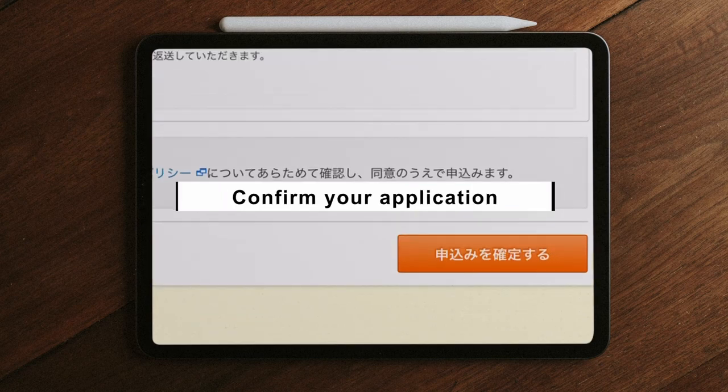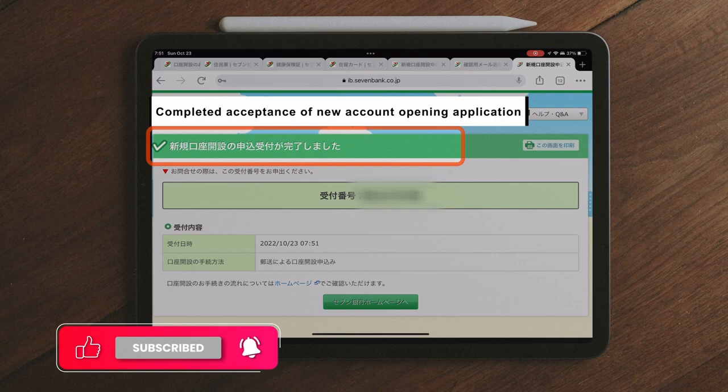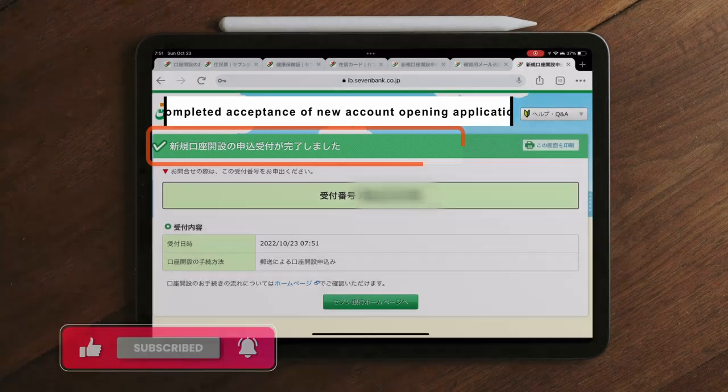Confirm your application. Your online application has been completed. You will receive an envelope with a form for verification.